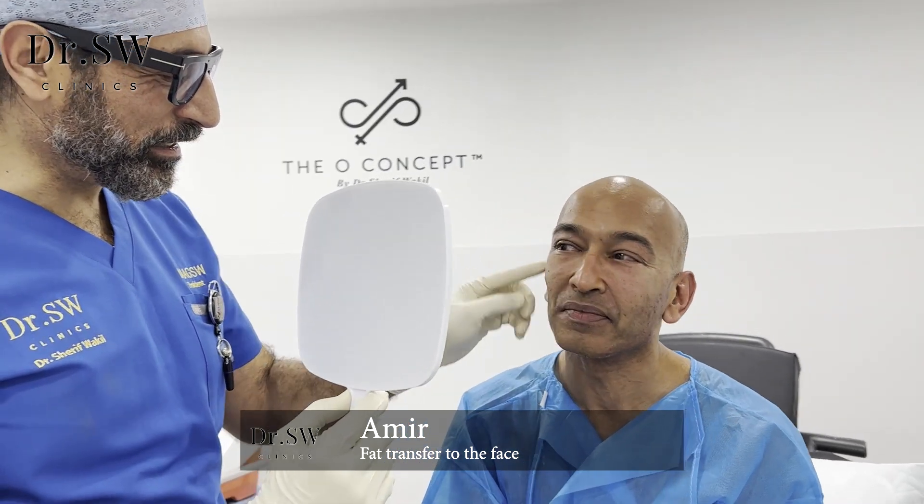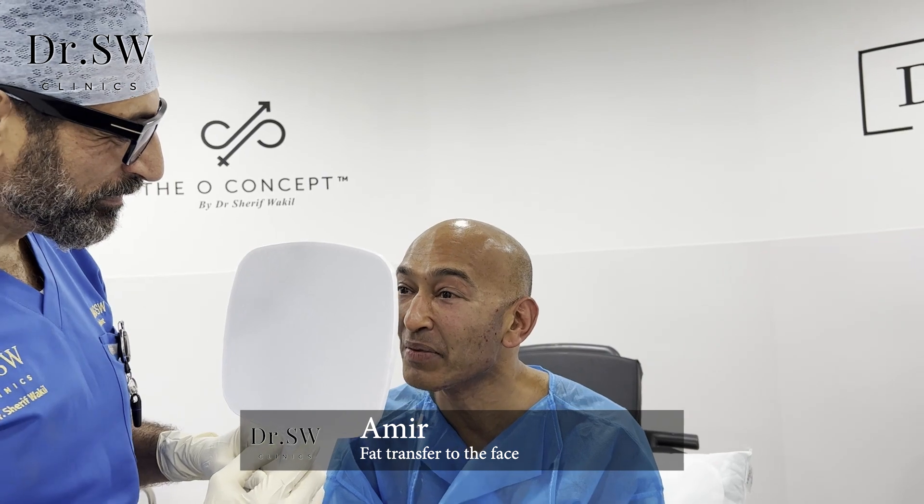Look at this here — I strengthened that so much here and here. So you've got a really nice square face now. And if you look at your chin, I strengthened your chin as well. Oh my word. I'd cry. I really love the result.